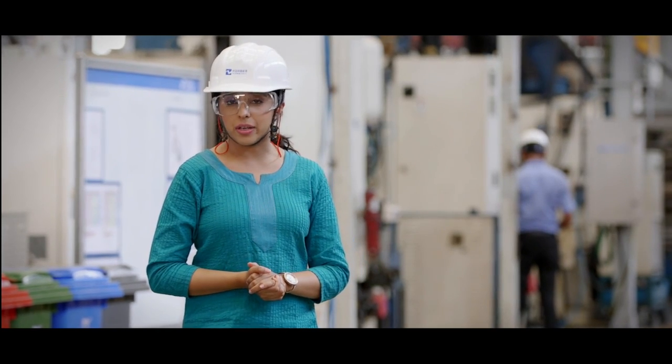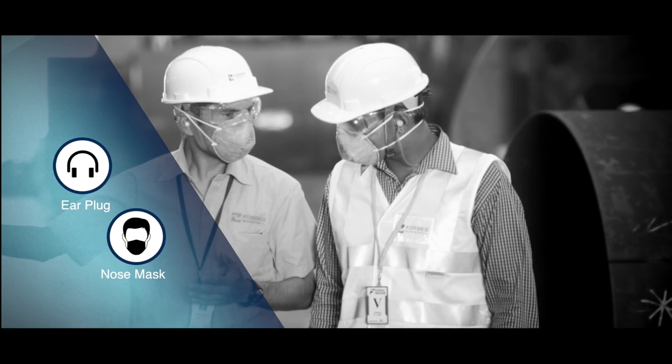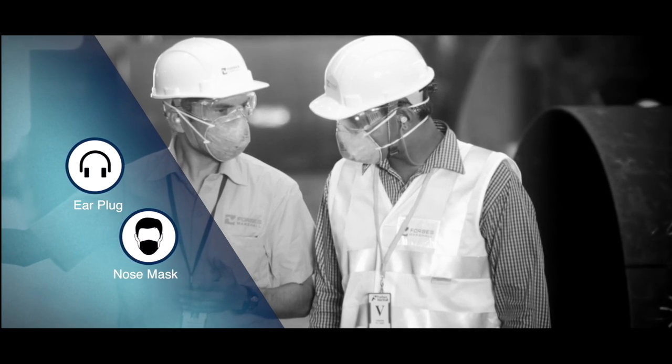Some areas in the factory, by virtue of their operations, can be loud and generate smoke. Follow the signs and wear your earplugs or nose mask when you are visiting or passing through these zones.